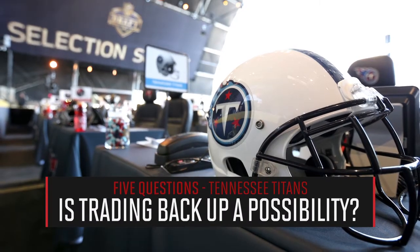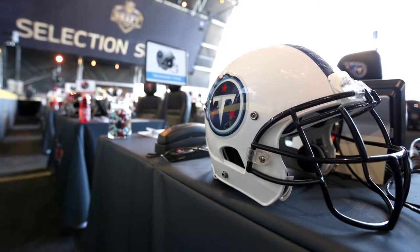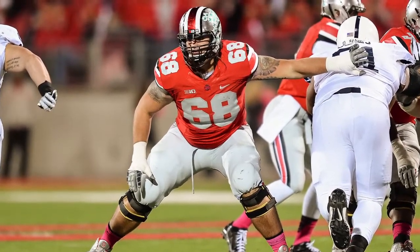Is there a chance the Titans try to use some of their draft pick currency and jump back up into the top 10? They've got plenty of picks to do so. I think it would be on the board, and it's a class that is not all that top heavy. If you have one of the top five or six names on your board still sitting in a range you can get to, you've got to take a chance at that. They have the picks to go do it. I think there will be a lot of teams looking to trade back because the quality of this class is more in round two and round three than necessarily in round one.